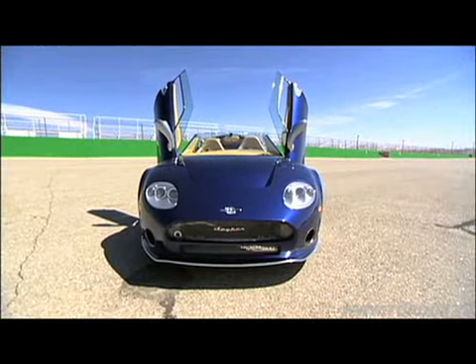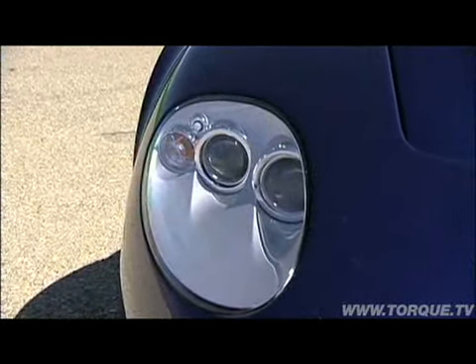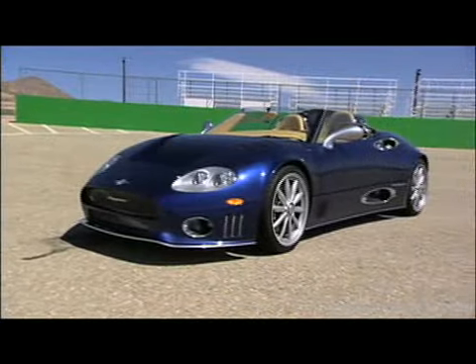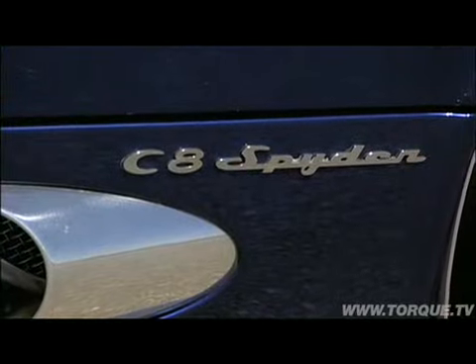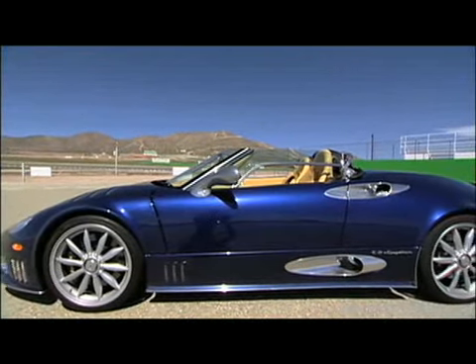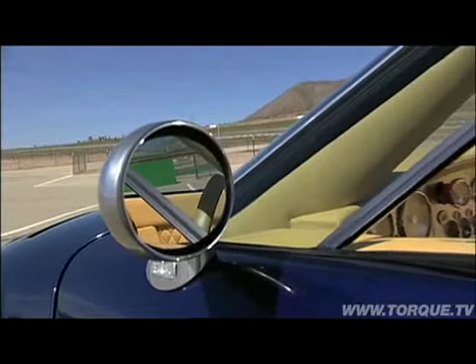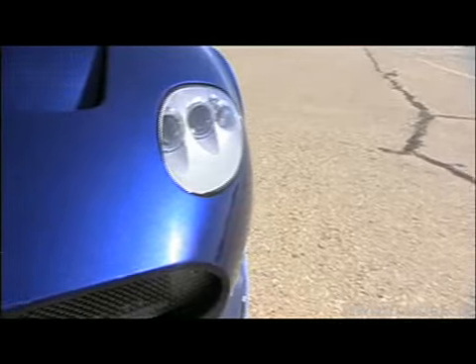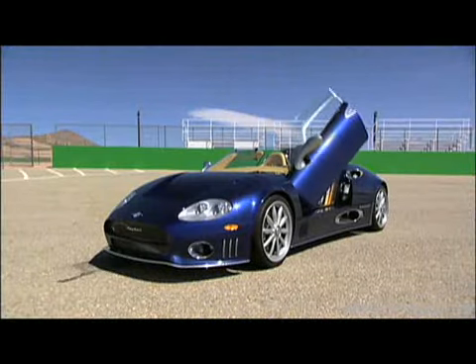My name is Vinnie Russo, I'm with Spyker North America. Today we're going head to head with a Superformance Cobra. The Spyker is a very rare car — there are less than 200 worldwide. It's built in Holland, hand-built, all aluminum. One of the unique features about this car, and one of the reasons we really wanted it up against the older Cobra, is that there are no driver aids — no traction control like you normally get in a car of this price class. The car is only going to react to what the driver does to it.